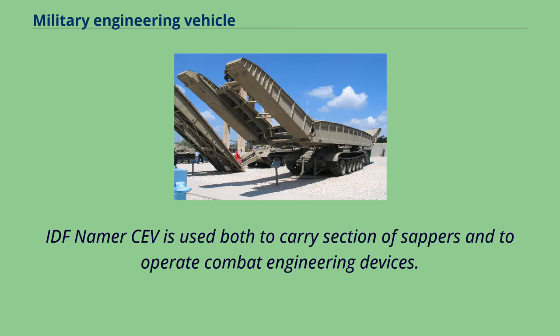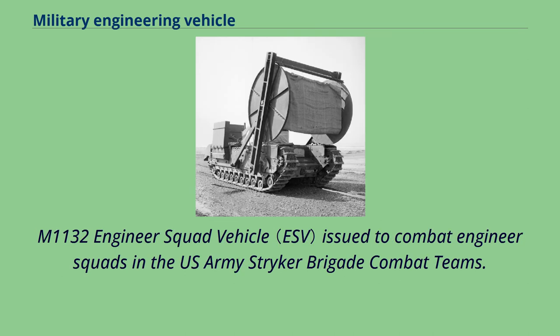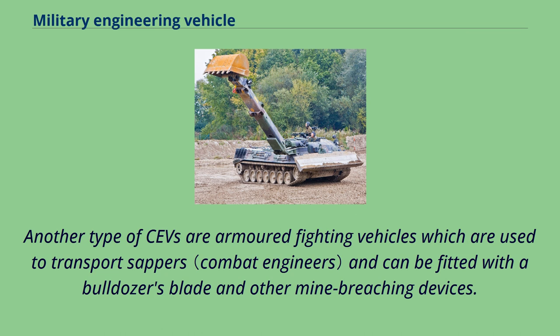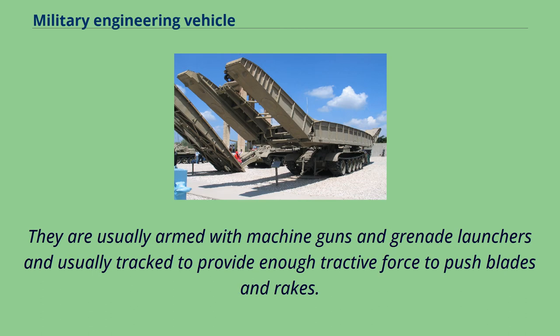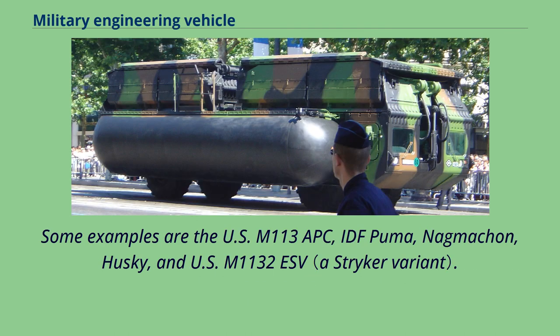Another type of combat engineering vehicle is the armored fighting vehicle used to transport sappers, which can be fitted with a bulldozer blade and other mine-breaching devices. They are often used as APCs because of their carrying ability and heavy protection. They are usually armed with machine guns and grenade launchers and are usually tracked to provide enough tractive force to push blades and rakes. Some examples are the US M113 APC, IDF Puma, Nagmachon, Husky, and US M1132 ESV.